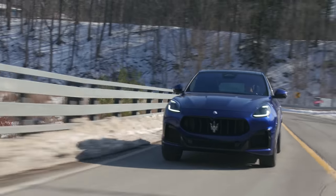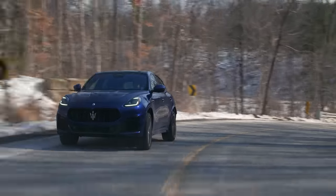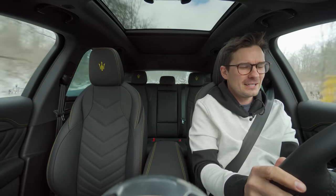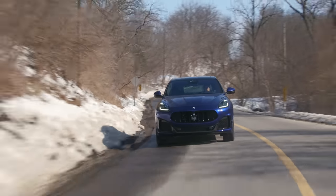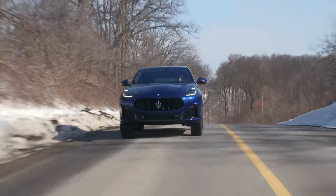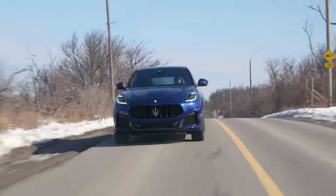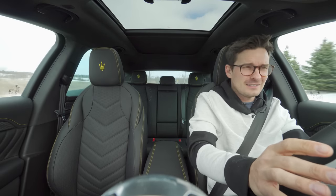This feels a lot like the Levante Trofeo where it just wants to get the back end out more. Hooligan Italian SUV — it's exactly what I want out of a fun little SUV. And I bet you it's super fast on a racetrack. It is winter so we've got winters on right now. Less on the easy fast and more on the hold-on-to-your-horses fast, where you're constantly over-correcting — which is kind of what you want. You don't get that out of SUVs.